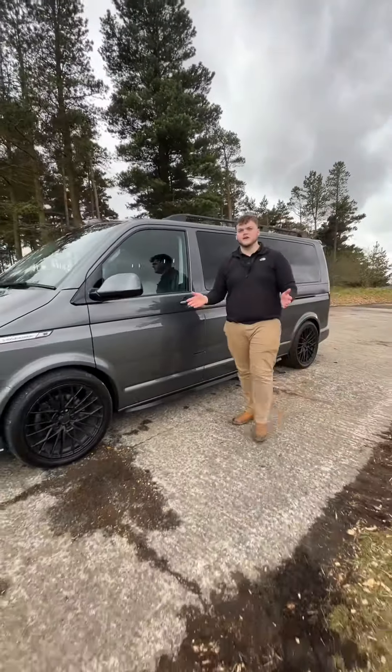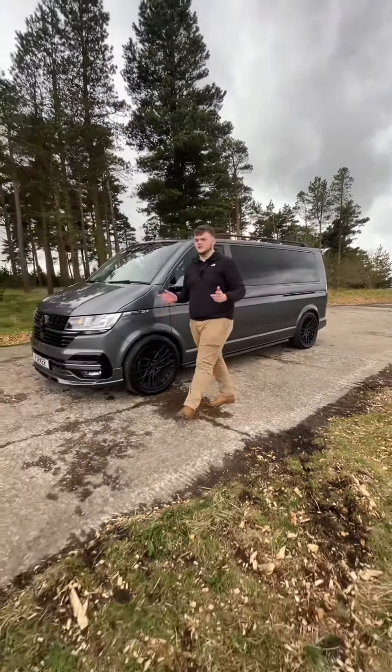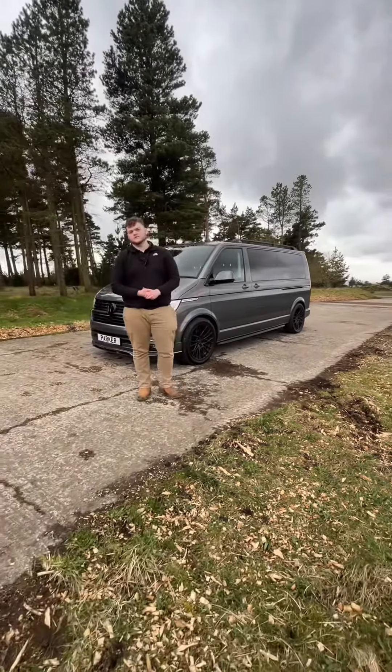I'm sure you'll agree, it's a lovely looking van. Fantastic specification, lovely condition. If you're interested, don't hesitate to reach out.